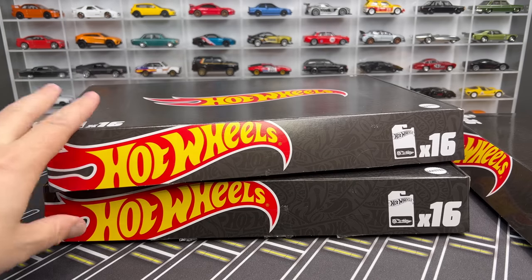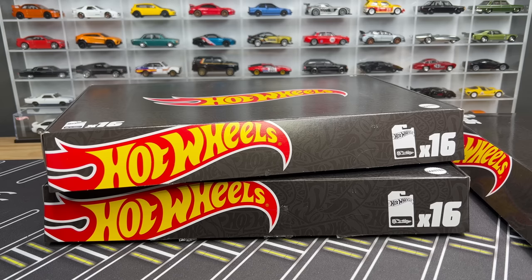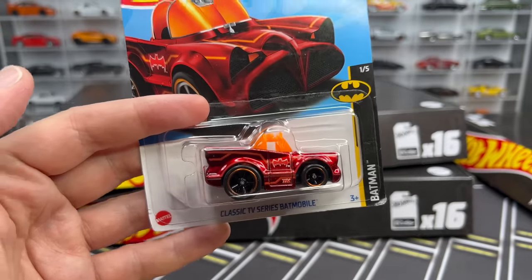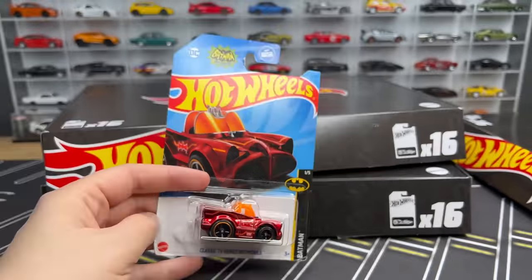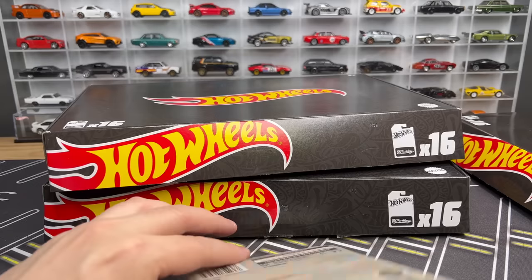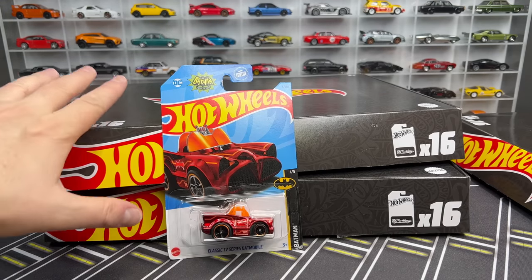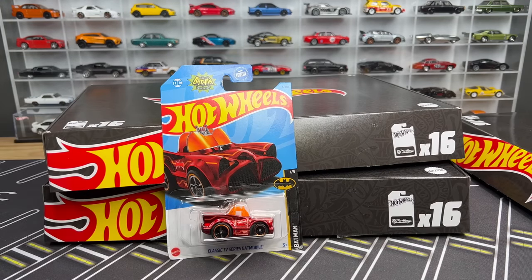I have heard from many of you that the A case black boxes are appearing now. Those of you who purchased them when Hot Wheels announced the black boxes are starting to get your shipments of the A case black box. Several of you have mentioned that you are pulling the Batmobile Super Treasure Hunt from your A case black box. So it's not just lip service — those supers are in there and you might be lucky. The chances are exactly the same, but the good thing is you have to buy 16 models, not a 72 count case.